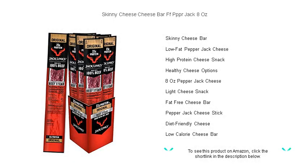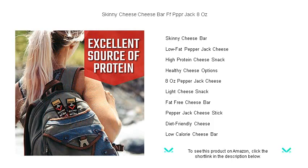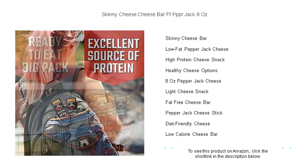Dive into a world of tantalizing taste without the guilt with Skinny Cheese's Pepper Jack Cheese Bar. Our fat-free, 8-ounce delight offers all the bold, zesty flavors of traditional pepper jack, but with a health-conscious twist.